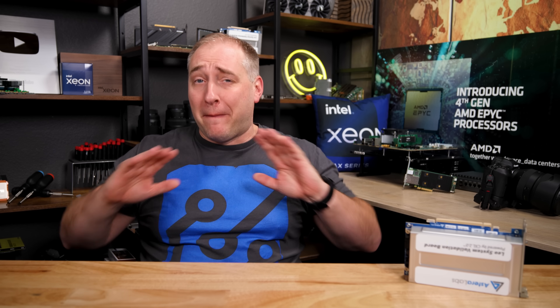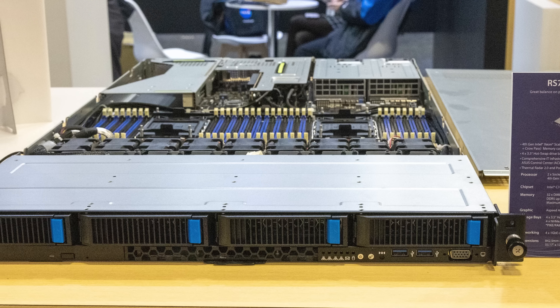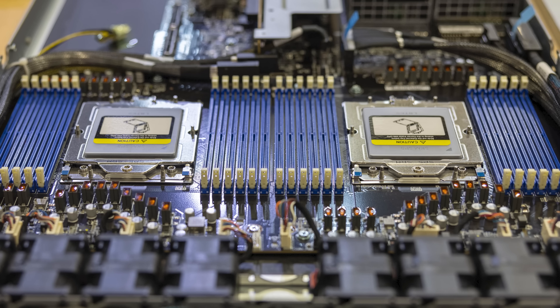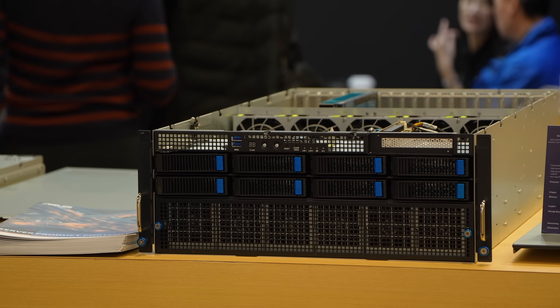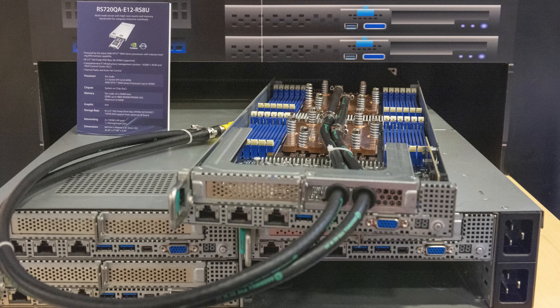One of the biggest themes by far was AMD EPYC Genoa — Genoa was everywhere. ASUS, for example, had a massive booth with tons of different systems: standard Genoa systems, GPU-based Genoa systems, Sapphire Rapids systems, and liquid cooled high density solutions.